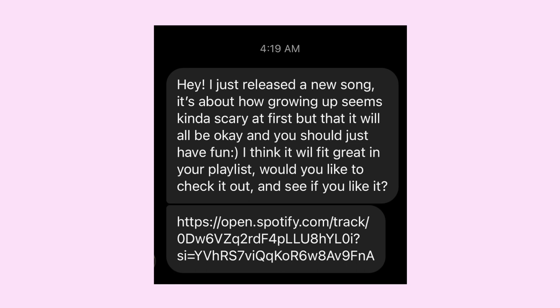Here's one that's kind of half and half: 'Hey, I just released a new song. It's about how growing up seems kind of scary at first, but that it will all be okay and you should just have fun. I think it'll be great in your playlist. Would you like to check it out?' This one is okay, but again they have no connection to me whatsoever — they just want someone to listen to their music. I want people to know how to properly submit to curators because I'm not a robot. The moral of the story is: submissions I'll most likely skip just say 'hey, this is what our song is, can you add it to my playlist' — it's just disconnected.